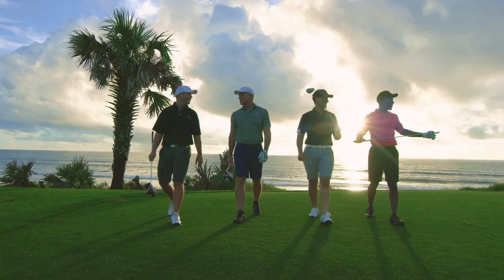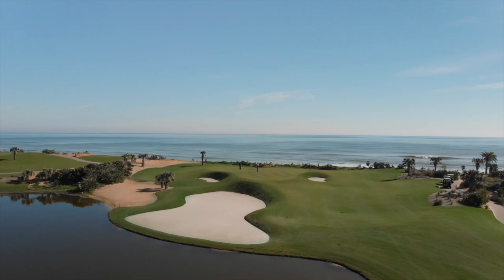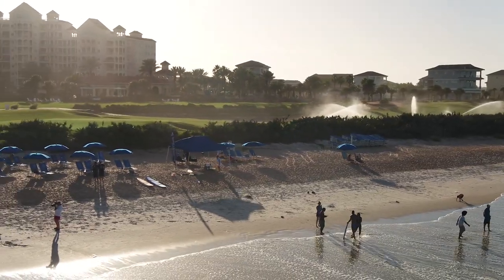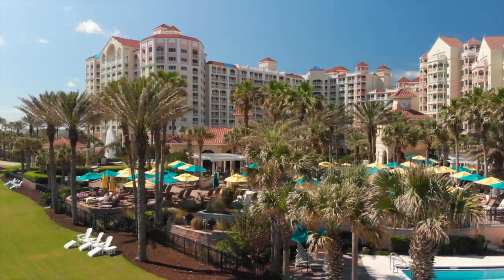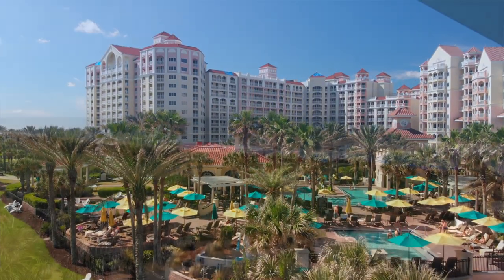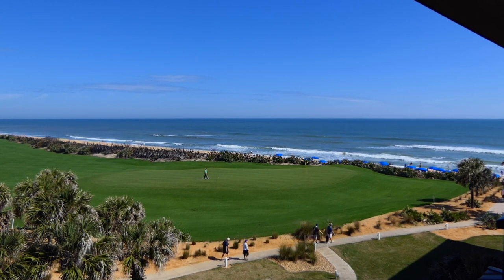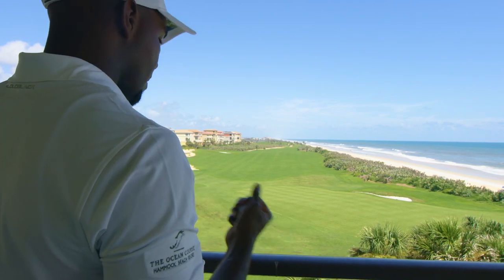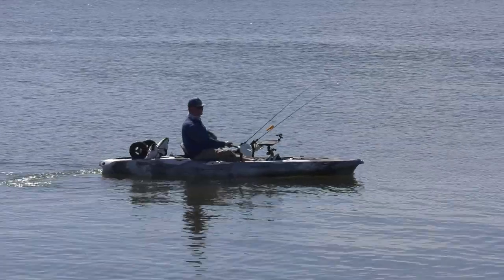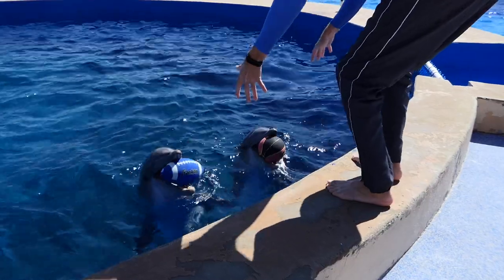Florida Gulf sun, sand, water, palm trees — nowhere does it come together better than in the Palm Coast area. Hammock Beach Resort, two great golf courses: the Ocean Course designed by Jack Nicklaus, the Conservatory by Tom Watson, and all else there is to do in the area. Salt life and turf life come together in this episode of The Traveling Golfer.